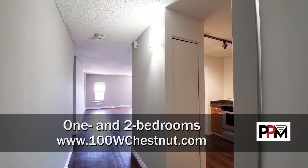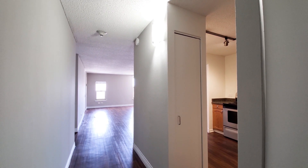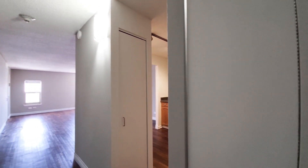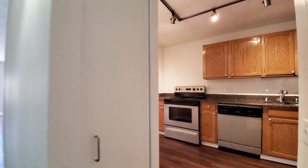Just walked into apartment 2705, a one-bedroom that faces north. Looking at plank flooring in the living area, coat closet off to my right, and a pantry closet as I head into the kitchen.